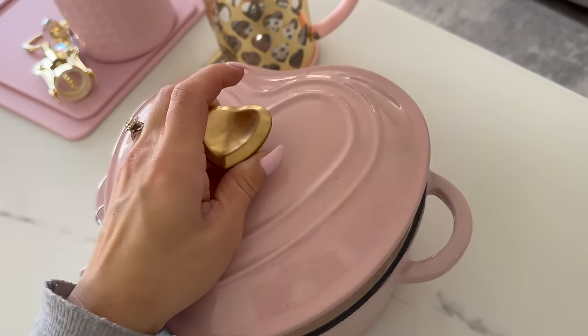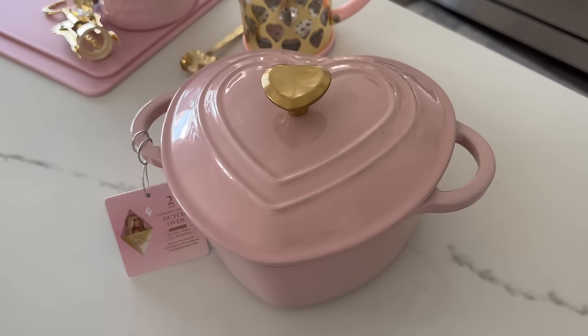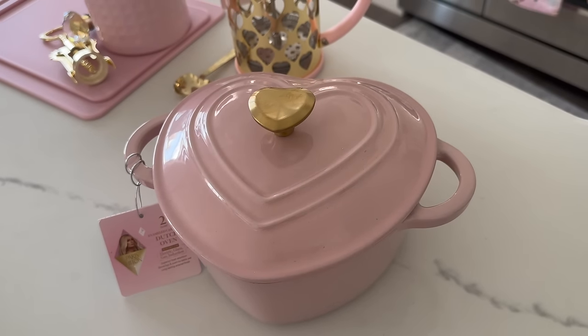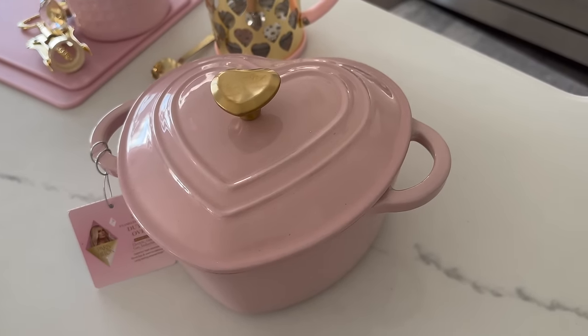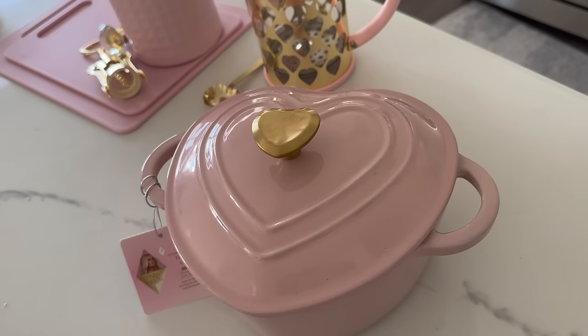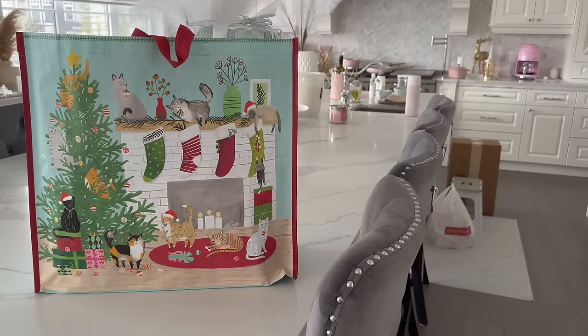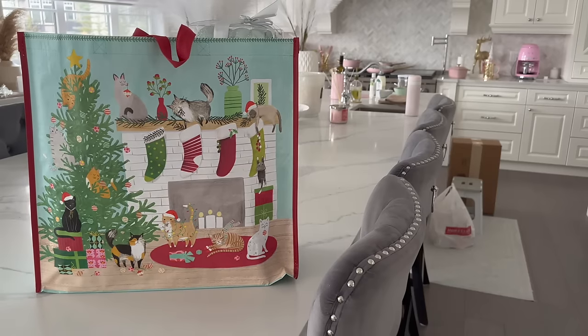The last thing I got from the Paris Hilton collection is the Dutch oven — it's heart-shaped, so cute! I know Drew Barrymore has one at Walmart, but I'm really happy I got this one. I heard great things about it — it's really heavy and I love the color. I'm excited to try it, so I will link this as well.